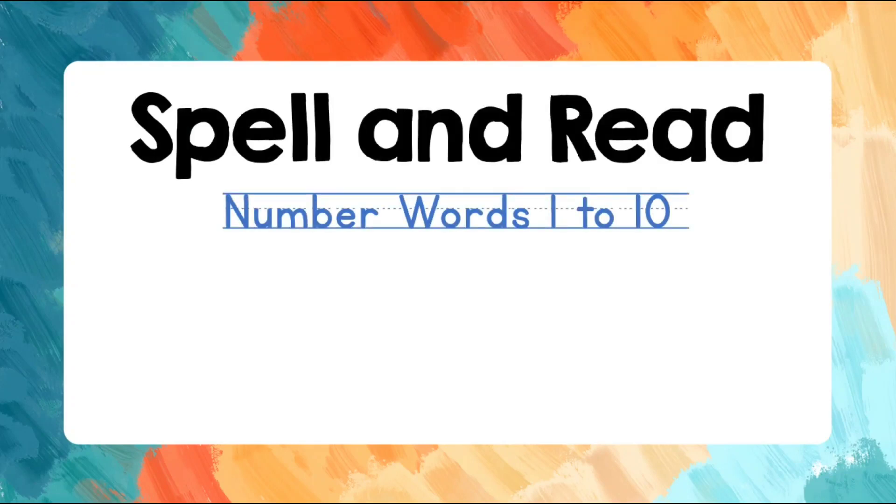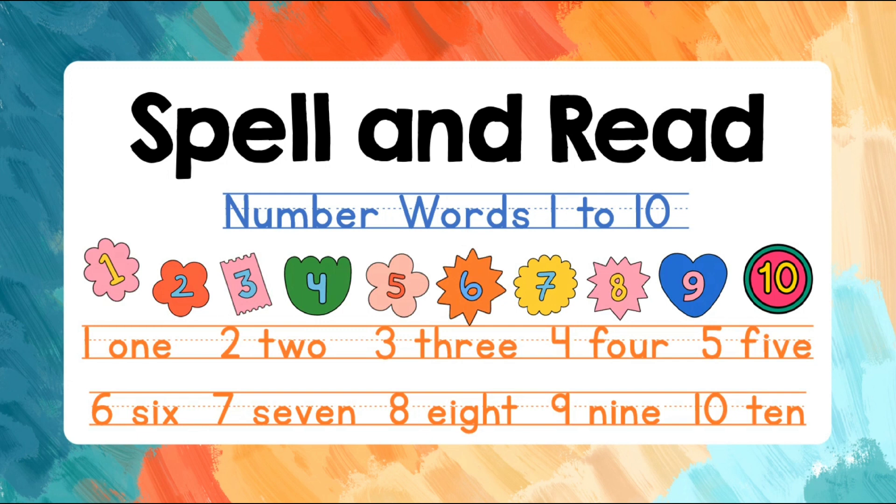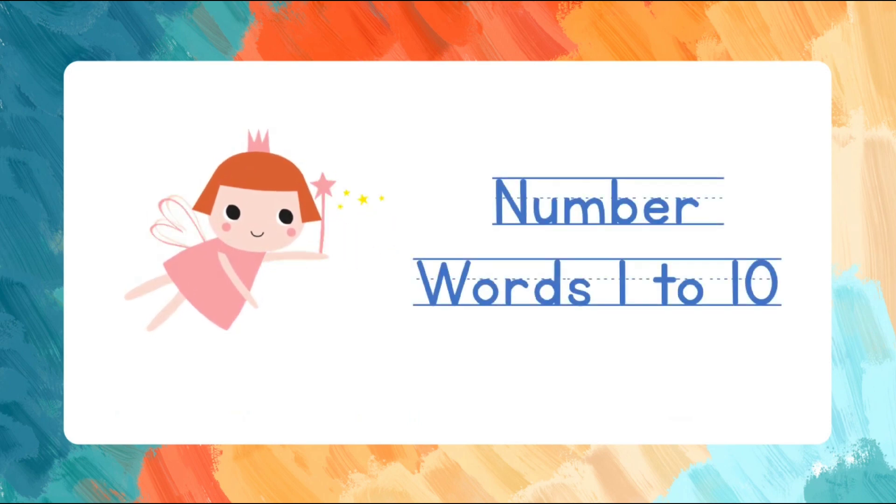Hello, wonderful learners! Welcome to our reading adventures! In this lesson, we will learn to spell and read number words from 1 to 10. Are you ready? Come, spell and read with me.